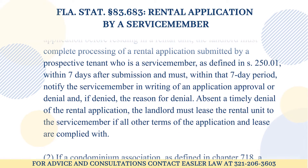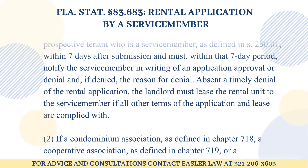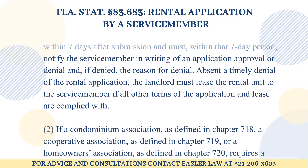Absent a timely denial of the rental application, the landlord must lease the rental unit to the service member if all other terms of the application and lease are complied with.